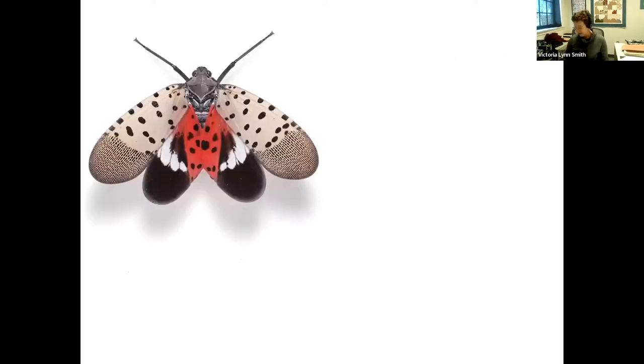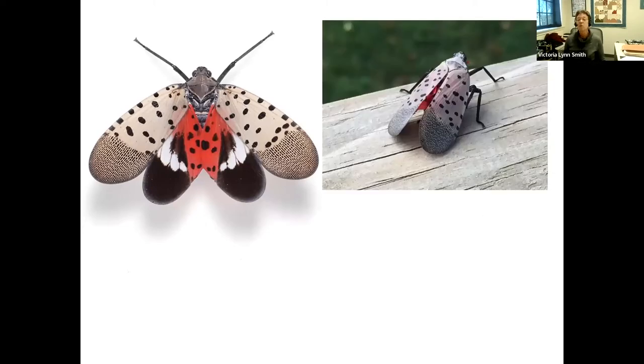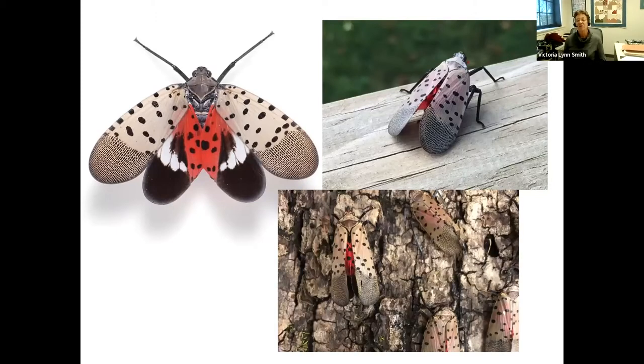The spotted lanternfly looks rather spectacular and is easy to identify — it doesn't look like any of our native insects. However, in the real world it's hard to spot on a tree trunk because the red underwings are generally not visible when the insect is at rest, and the tan-to-gray-to-brown spotted wings help it blend in perfectly with bark or mulch.